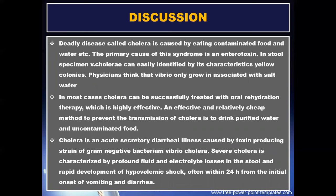Discussion: cholera is a deadly disease caused by eating contaminated food and water. The primary cause of this syndrome is an enterotoxin. In a stool specimen, Vibrio cholerae can easily be identified by its characteristic yellow colonies. Physicians think that Vibrio only grows associated with salt water. In most cases, cholera can be successfully treated with oral rehydration therapy, which is highly effective.